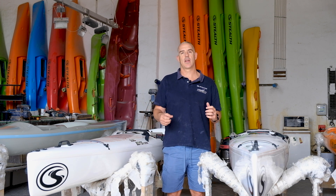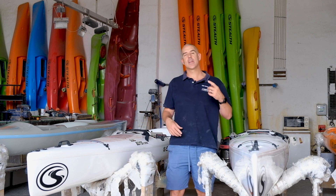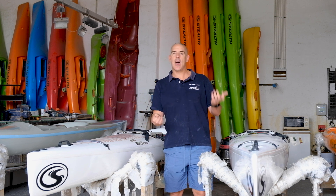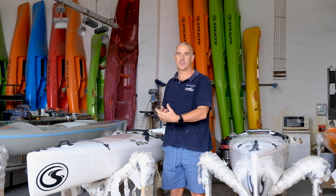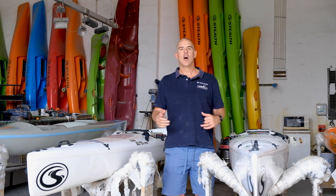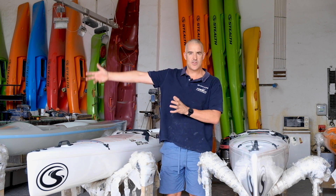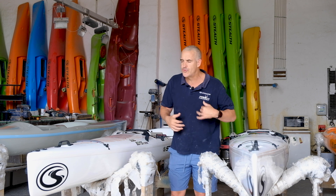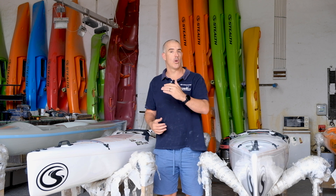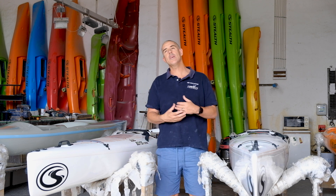When it comes to choosing a Stealth kayak, the first thing I always ask is: how much do you weigh and how tall are you? It's not set in stone — it's a guideline. If you're 100 kilograms, that rules out certain kayaks and guides you toward others. If you're super tall, that eliminates certain kayaks, because some suit the taller person. Those features definitely help narrow it down.